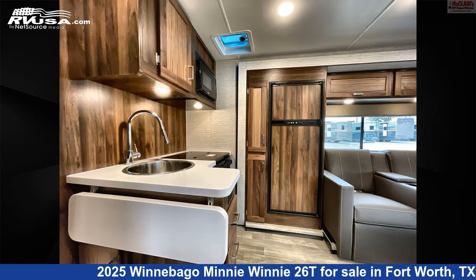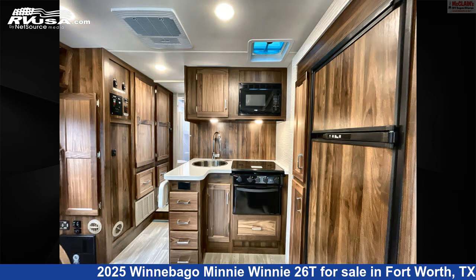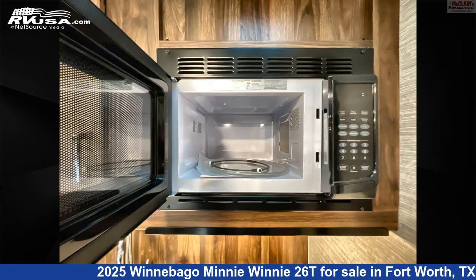The floor plan layout of this Class C features bunk over cab, front dinette, front entertainment, front living area, kitchen island, mid-kitchen, rear bath, rear bedroom, rear entertainment, rear kitchen, two-entry exit doors, and U-shaped dinette.